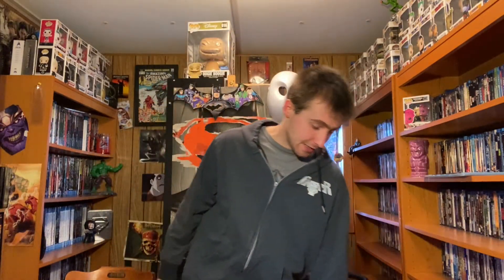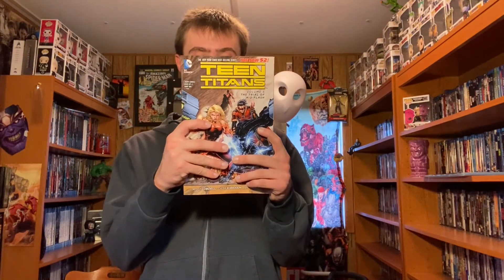Last but certainly not least in this run is Volume 5: The Trial of Kid Flash. It's a thicker volume, as you can see. It has a $17.99 cover price, and it collects issues 24 through 30 and Teen Titans Annual 2 through 3.